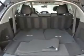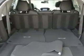Features include satellite communications, Acura Link, power windows, remote operation, third row seat folding, rear suspension classification independent, rear suspension type multi-link.